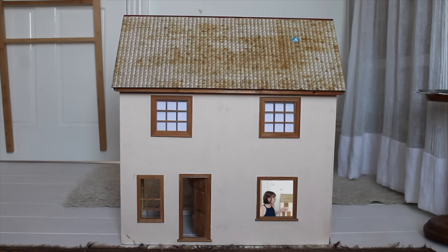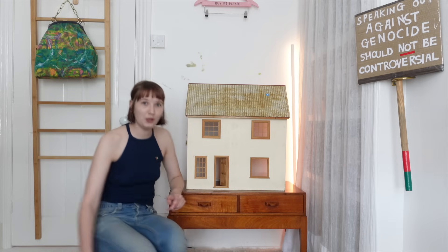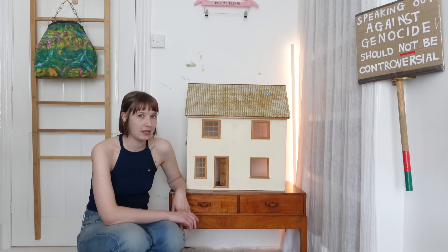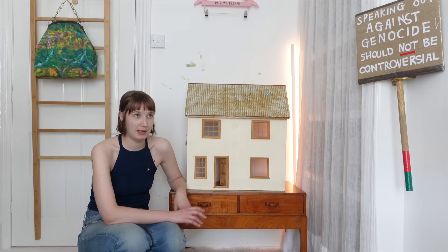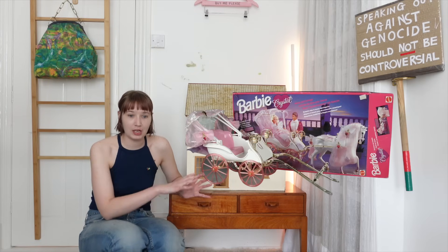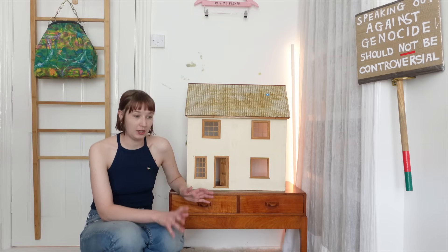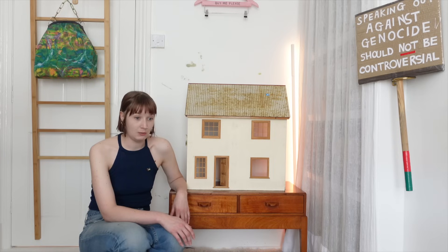First on the list is this beautiful thing right behind me — a doll's house. I have always wanted one. When I was a kid I had a friend whose family was obviously more wealthy than mine. She had a lot of really good toys including both the Barbie princess carriage and the Barbie horse trailer, both of which I coveted greatly. And she also had an incredible vintage doll's house which I was obsessed with.